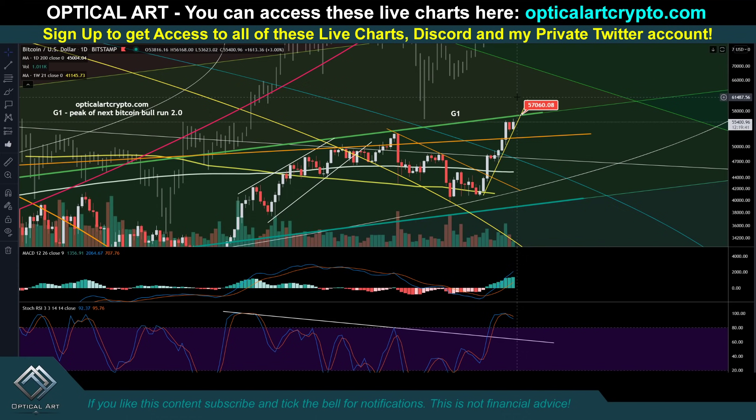Bitcoin's put in a new high, but altcoins are stagnant, which tells me it's possible this could indicate that maybe we have some more downside. I'm going to cover all of this.